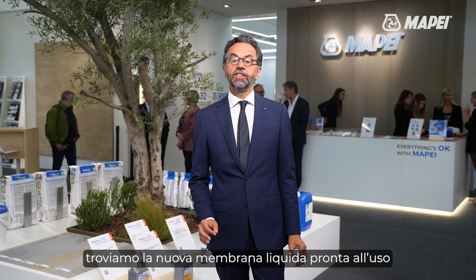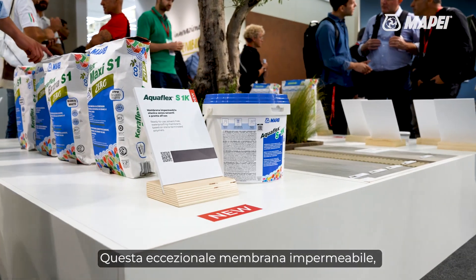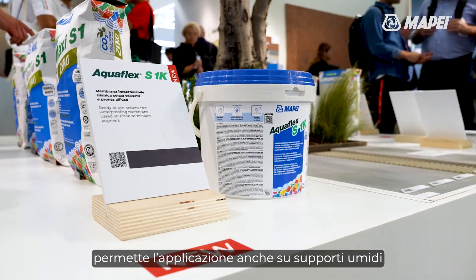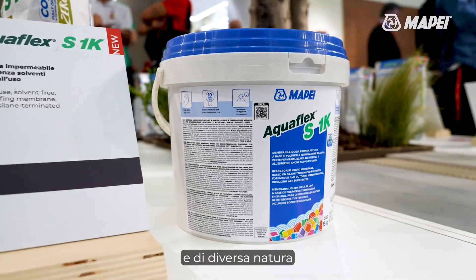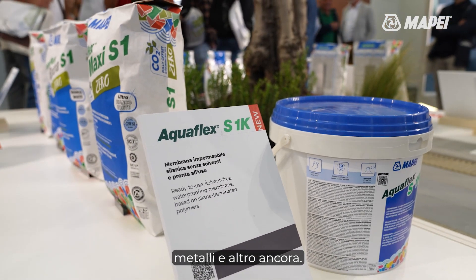Continuing on our journey with waterproofers, we find the new ready-to-use liquid membrane AquaFlex S1K for flat roofs, balconies and terraces. This exceptional waterproofing membrane can also be applied on damp substrates of various nature such as bituminous membranes, concrete, metal and many more.